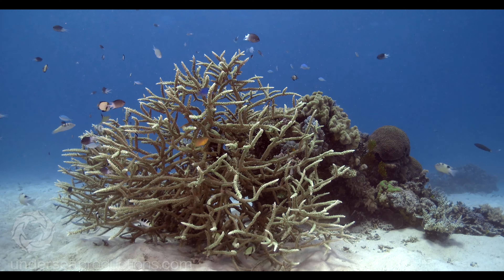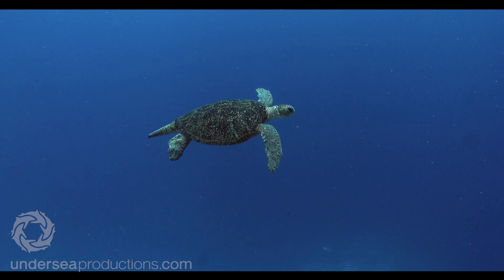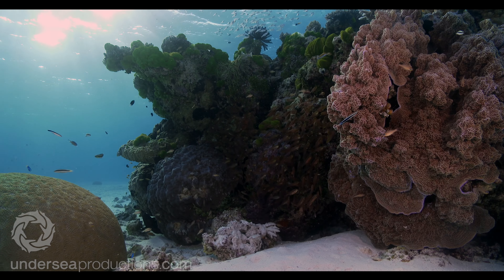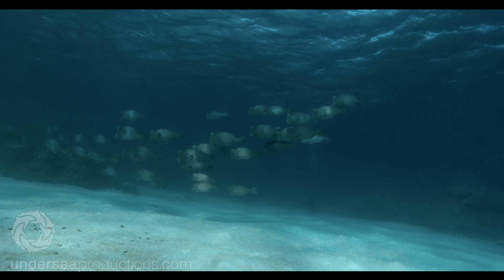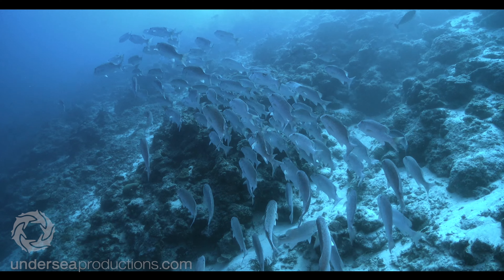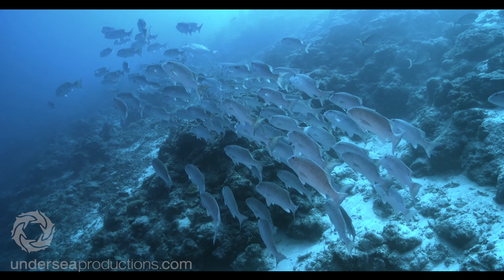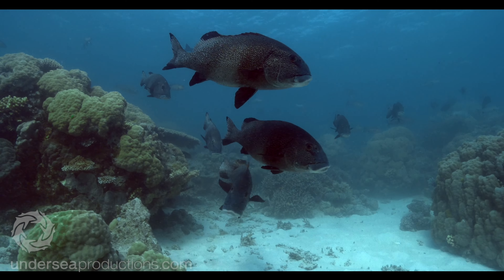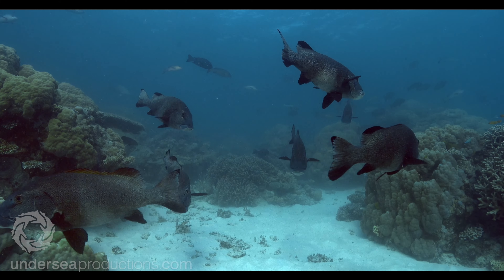So is the Great Barrier Reef still great in 2023? I'd have to say yes, but don't wait too long. It looks to me like the climate crisis is going to hit hard in the coming months and years. I hope I'm wrong, but if you're thinking about diving the GBR in your lifetime, I'd be booking now and crossing fingers that it still rocks when you get here. I'm Josh from Undersea Productions — thanks for watching.